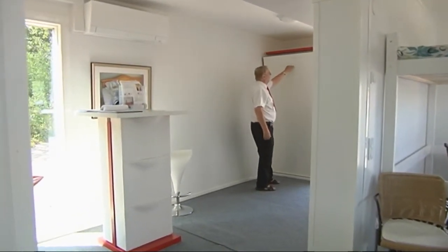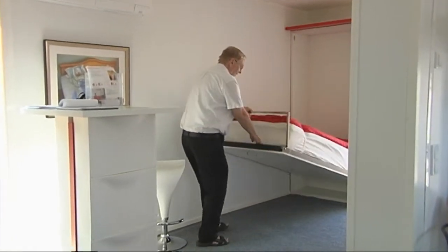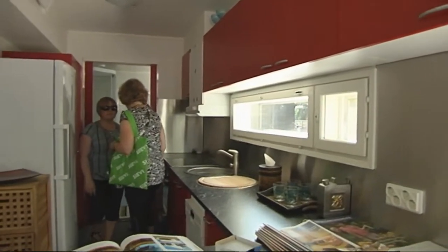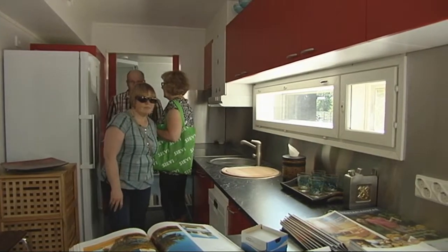Siin on näiteks voodi, mis päevasel ajal on kokkupandav, vabastades põrandapinna päevaste tegevuste tarvis. Köök on nii optimaalne, kui üldse olla saab – nii vähe kui võimalik, nii palju kui hädavajalik.